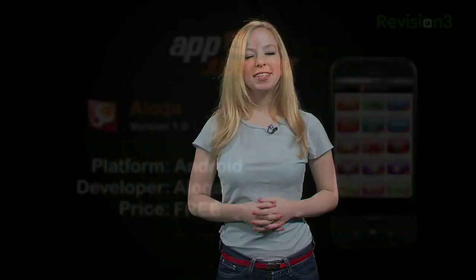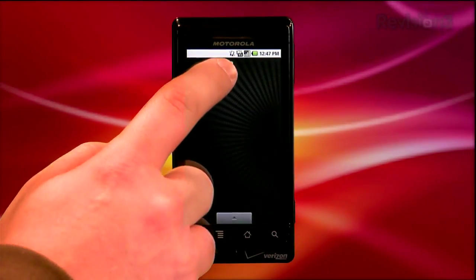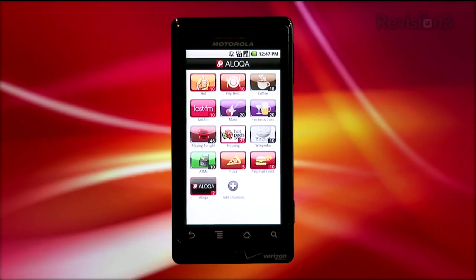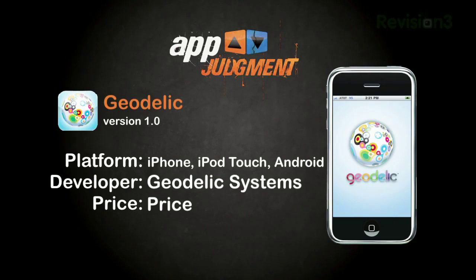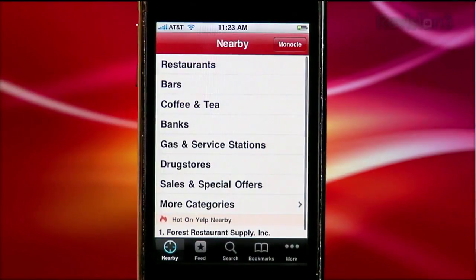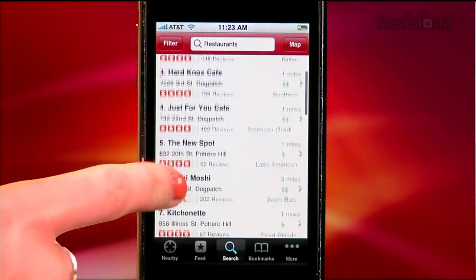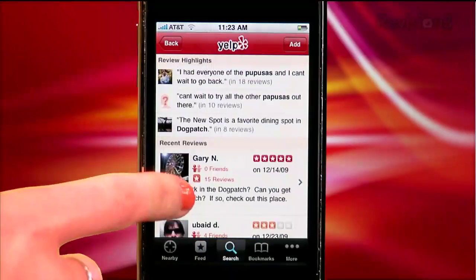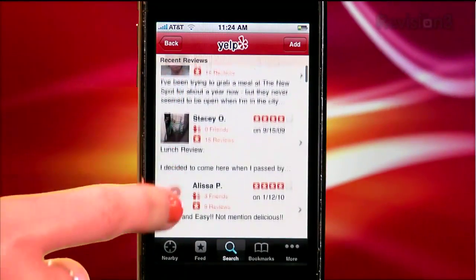A few weeks back, Ron tested out Aluqua for Android, an application that gives you information about nearby businesses based on your geolocation. Now iPhone users are treated to a similar experience with Geodelic, which is available on both iPhone and Android. If you find yourself walking around town wondering about the best place to eat, shop, get a drink, park, take in a movie, or whatever, ordinarily you might reach for the Yelp app, where you could search for businesses based on your location or even use their augmented reality Monocle feature. But after discovering Geodelic, I'm not sure if I need the Yelp app anymore for those situations.